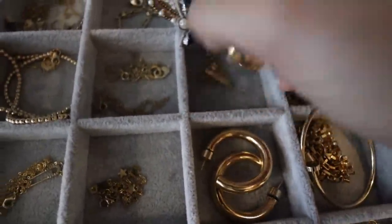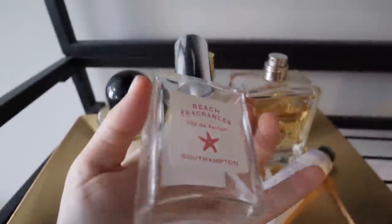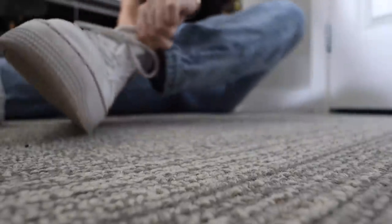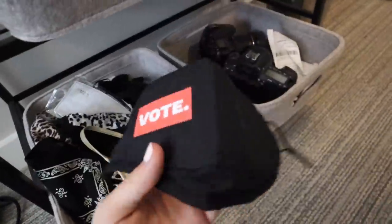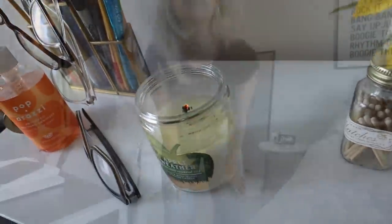I put on these gold hoop earrings — I honestly can't remember where they're from — and then spray on this Southampton perfume that I love. I've been wearing Nike Air Forces every day lately; my go-to look recently has been jeans, Air Forces, and a top. I grab my sunglasses and blow out my candle.